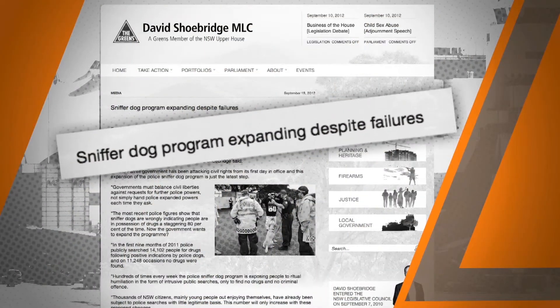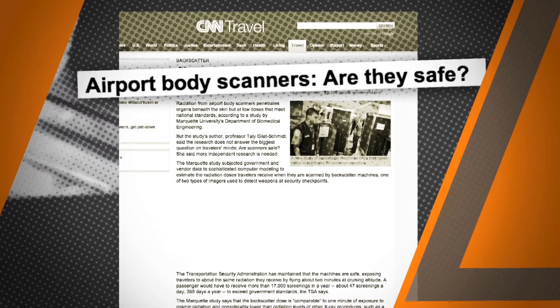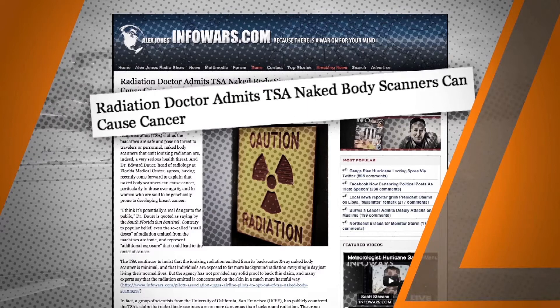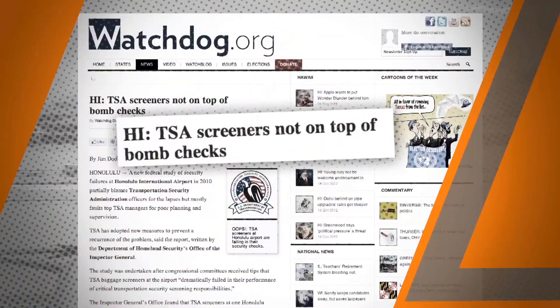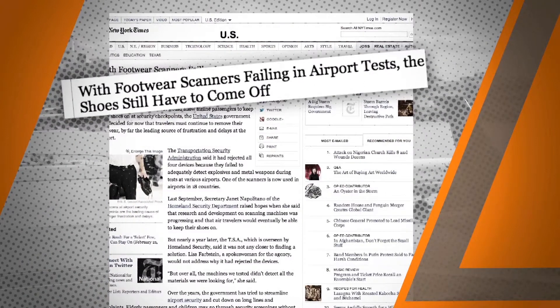America's airports are not as secure as the public might think. The plot involved an upgraded design of the underwear bomb that failed to explode on board a jetliner. Would the bomber have picked an airport that has full body scanners, and would the scanners have spotted the threat?